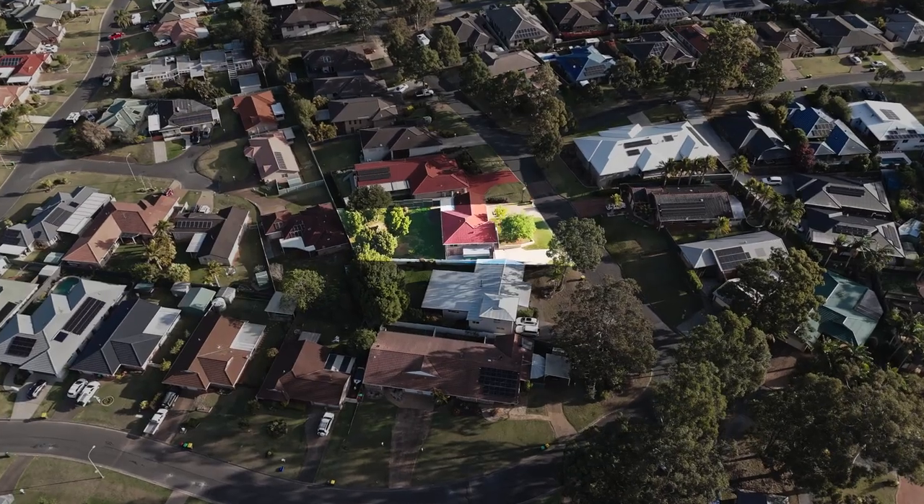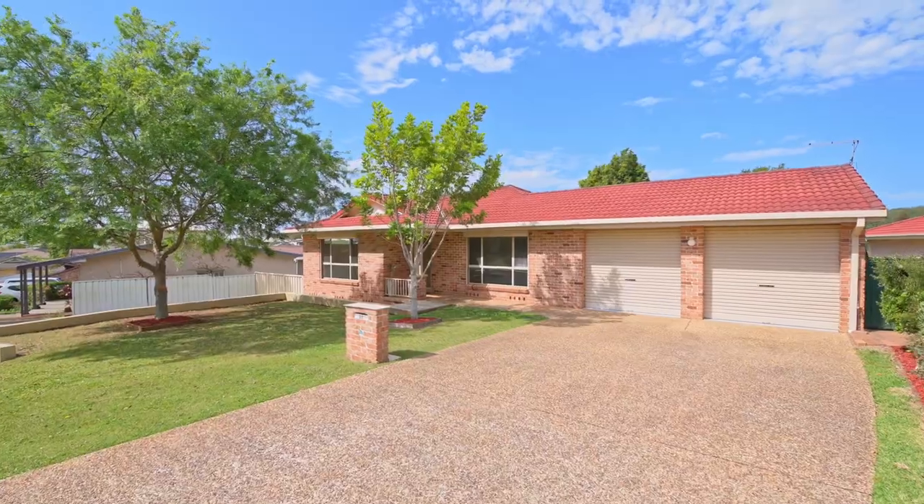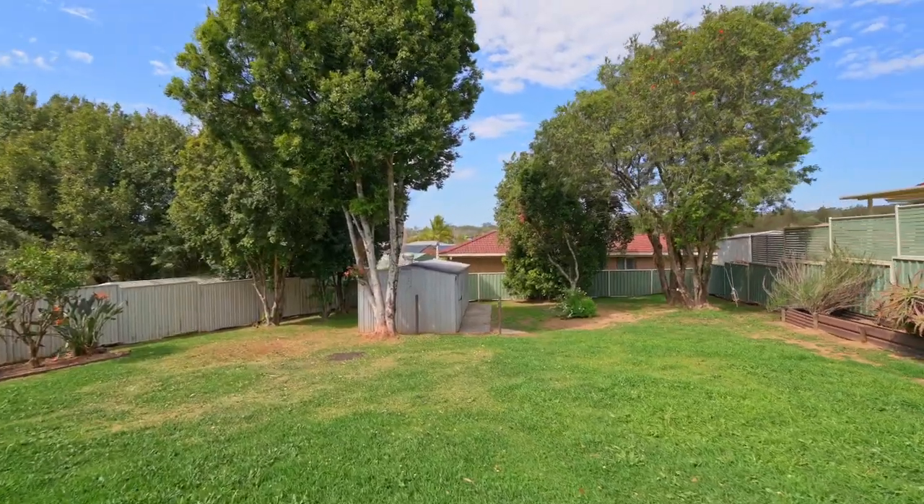The opportunities here are endless. This is a large 880 square metre level block with two driveways, a carport, double garage and a shed in the back. Whether it's storage you need or a large backyard for the family, this property is not one to miss.